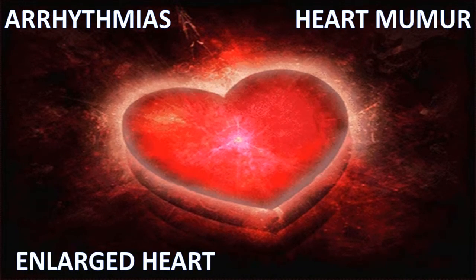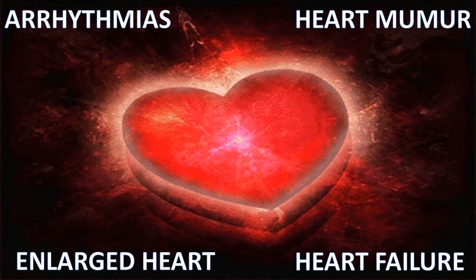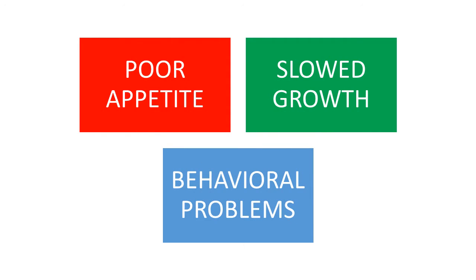This can lead to irregular heartbeats called arrhythmia, a heart murmur, an enlarged heart, or even heart failure. In infants and young children, signs of anemia include poor appetite, slowed growth and development, and behavioural problems.